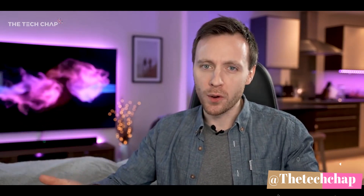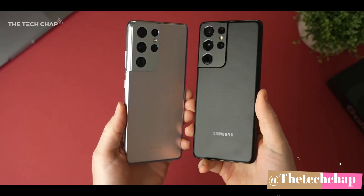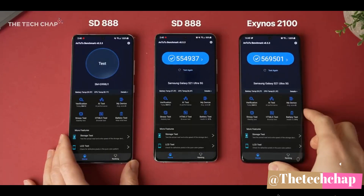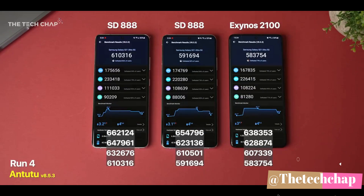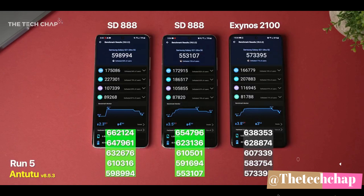He wasn't sure what was going on, so he wanted to make sure there wasn't something wrong with his Snapdragon version. He went out and bought another S21 Ultra Snapdragon, had it reshipped internationally at significant cost, to make the video as fair and thorough as possible. With two Snapdragons and one Exynos, all on the latest software and set up the same, he ran five Antutu runs again. The two Snapdragon phones — identical devices — got slightly different results from each other, and the Exynos was slightly behind throughout, but bang on the average score of the two Snapdragons by run five.